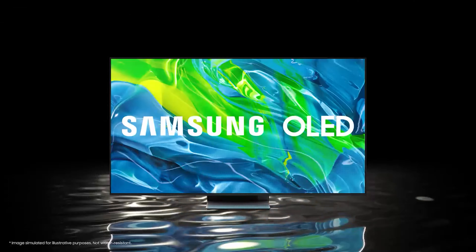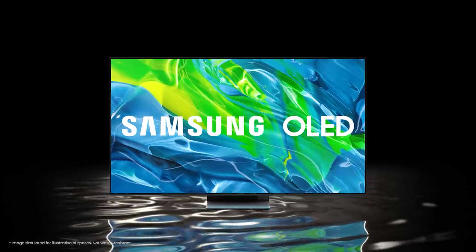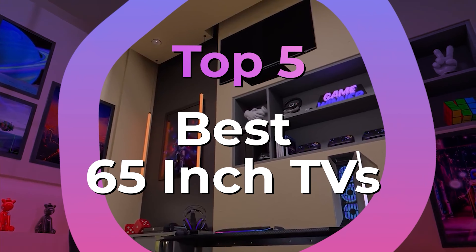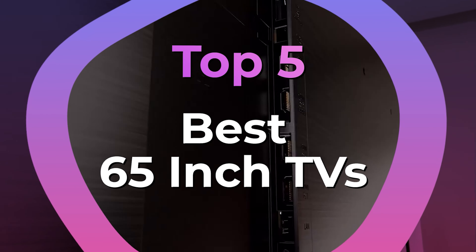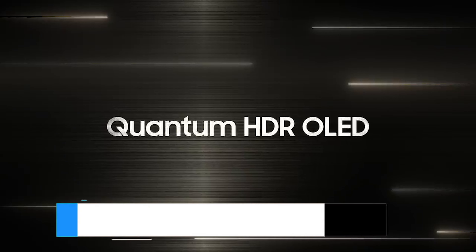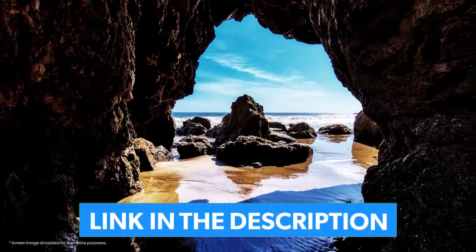Finding the right TV is difficult with so many options when it comes to screen technology, smart TV functionality, and audio quality. You also want great value of course, but you don't want to give up any of the best features or performance to get that low price. We have listed the top 5 65-inch TVs and their key features plus the things you need to consider to help you choose the best one for you.